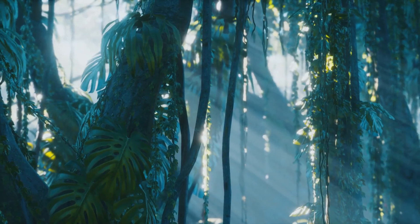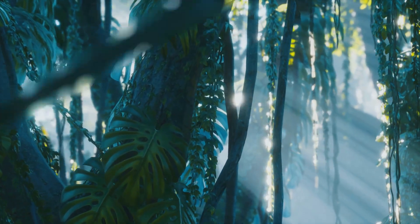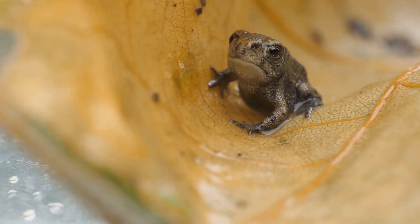Their natural habitat is full of dense vegetation, humid air, and plenty of places to hide, making them experts at staying out of sight. But when you do spot one, it's like discovering a hidden jewel in the rainforest.